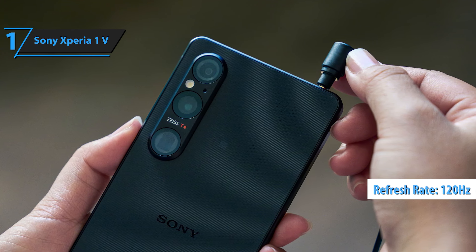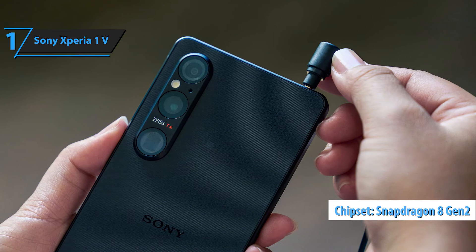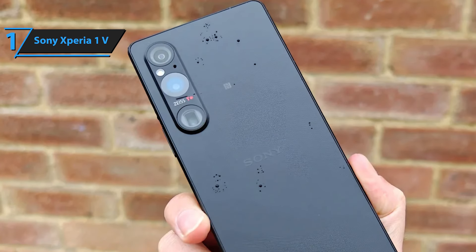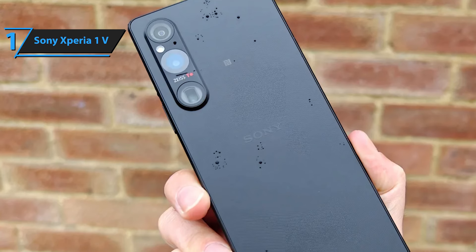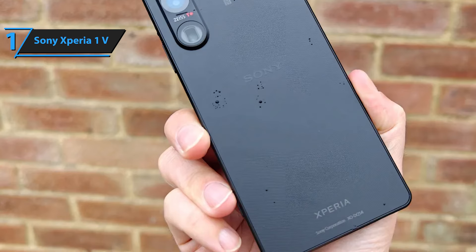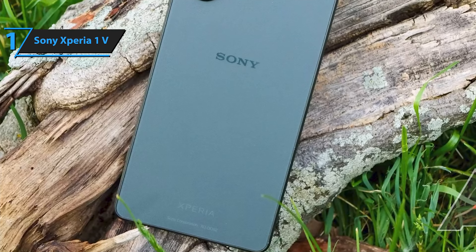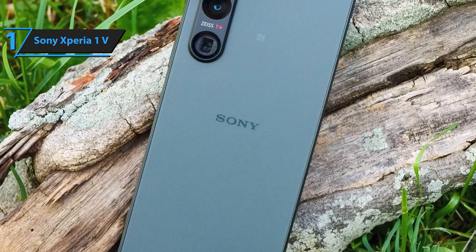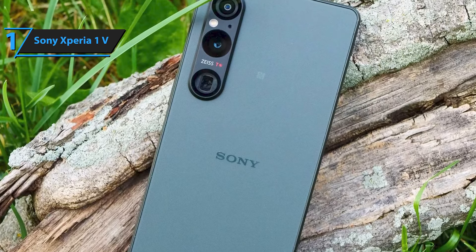Under the hood, it has a Qualcomm Snapdragon 8 Gen 2 processor, paired with 12GB of RAM and 256GB of internal storage, expandable via a microSD card. Running on Android 13, the phone includes Sony's suite of professional creativity apps, such as Photography Pro, Videography Pro, Cinema Pro, and Music Pro.